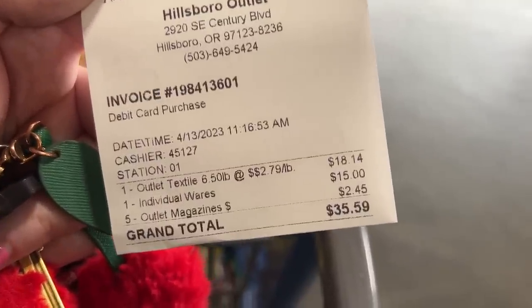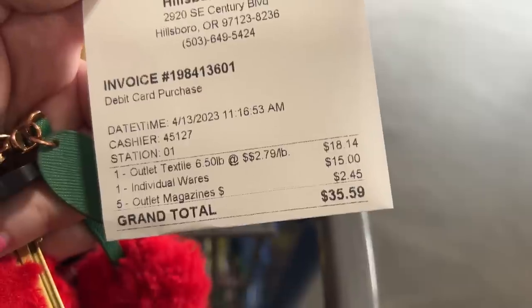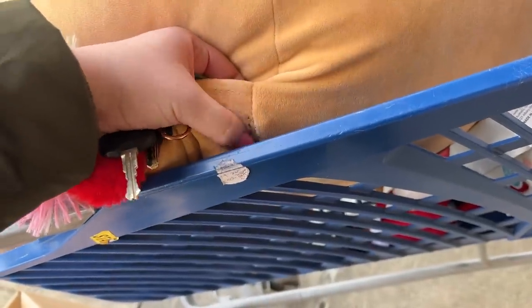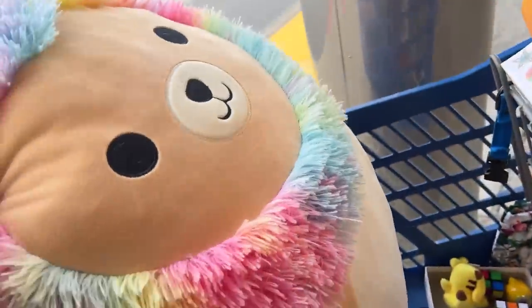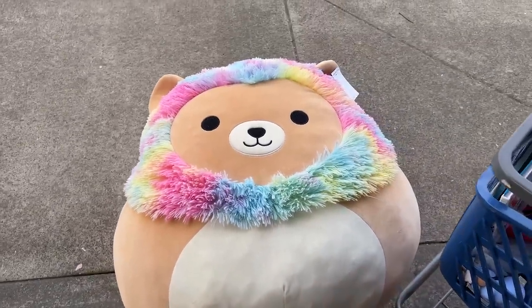We spent $35.59 — look at that $15 item. The regular wares was $18, which is kind of a lot at $2.79 per pound. The books were $2.45. Grand total: $35.59, you guys! See that in my cart there — I got the Squishmallow. I can't resist, I'm a little obsessed with them. There was like some dirt and I was picking it off, so it's a lot cleaner than we thought. It's already coming off — we got the big boy. Look at that face, it's so cute! This John's stain destroyer will do a great job.